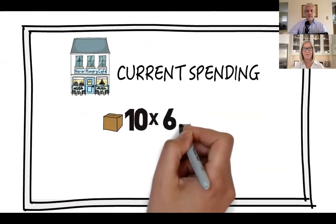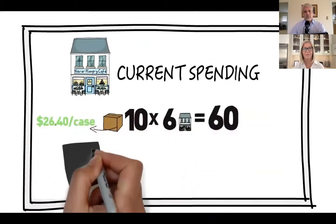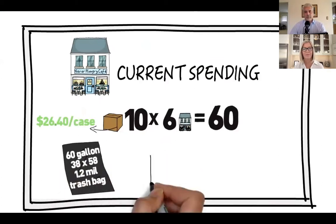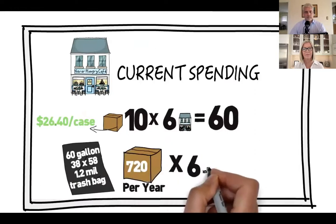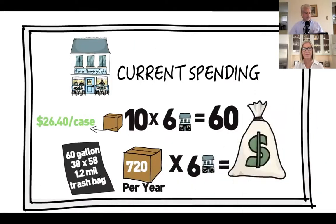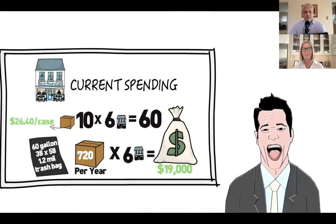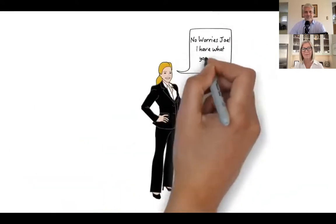Joe is currently buying 10 cases per month for six locations. Joe is paying $26.40 a case for a 60-gallon, 38-by-58, 1.2-mil trash bag. That's 720 cases a year for all six locations, which adds up to $19,000 per year in trash bags. After hearing this, Joe is furious. Shirley looks at Joe and says, 'No worries, Joe. I have what you need.'